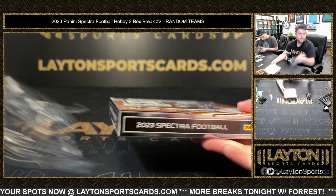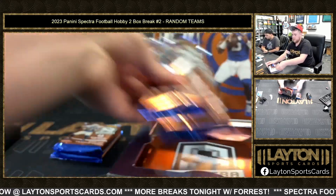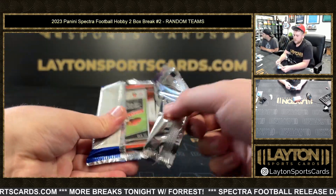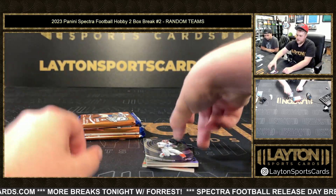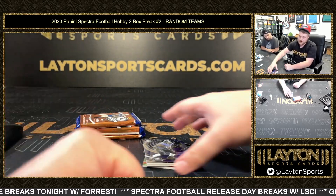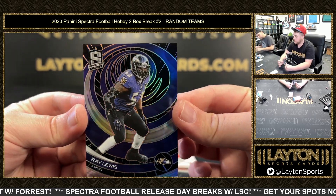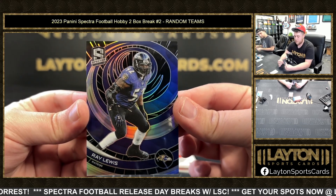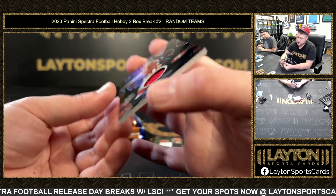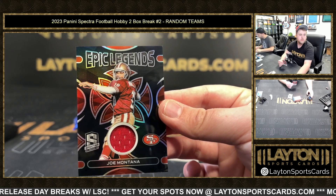Second box — good luck everybody. Got Thurman Thomas on the silver, that's dope. Speaking of the greatest linebacker of all time — 32 of 75, Ray Lewis. Got the original Joe Cool to 99 — Joe Montana, Epic Legends jersey. Quarterbacks named Joe go a long way.